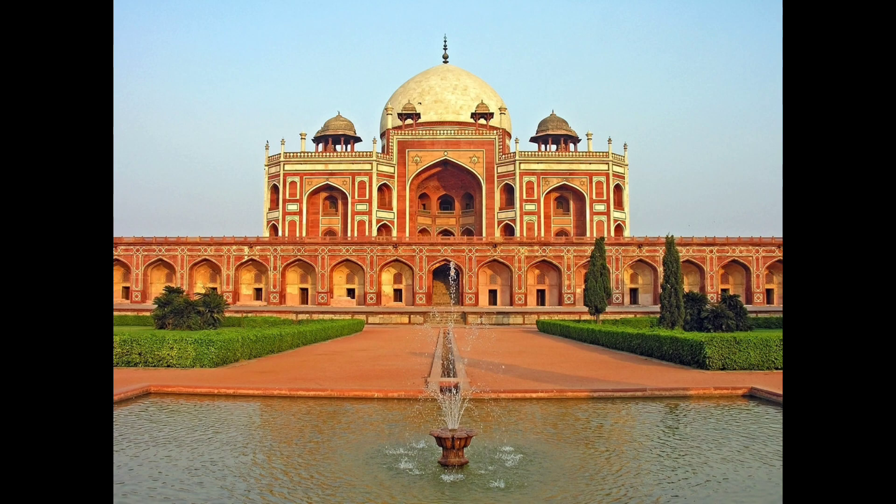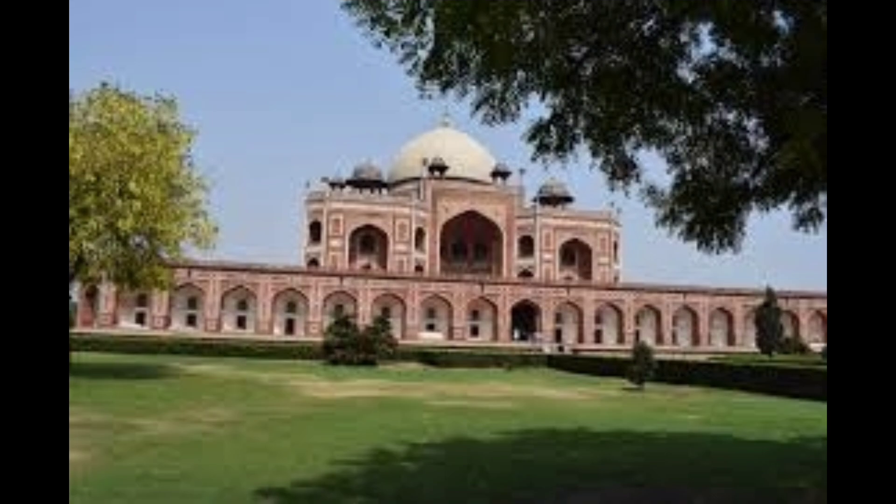Humayun's Tomb has tombs of Mughal ruler Humayun as well as other rulers. It was the first type of Mughal architecture to be built in India, and the Mughal rulers followed it with an extended period of construction throughout the country. The tombs are part of a larger complex set amidst beautiful gardens.